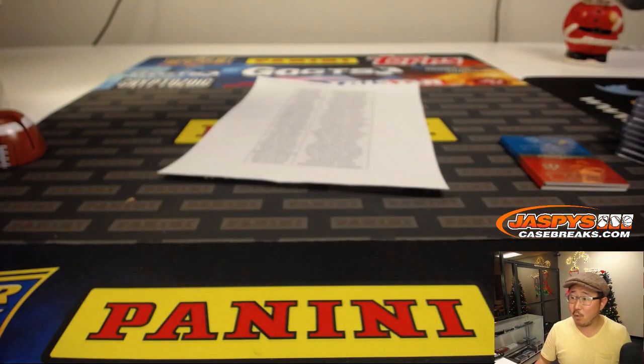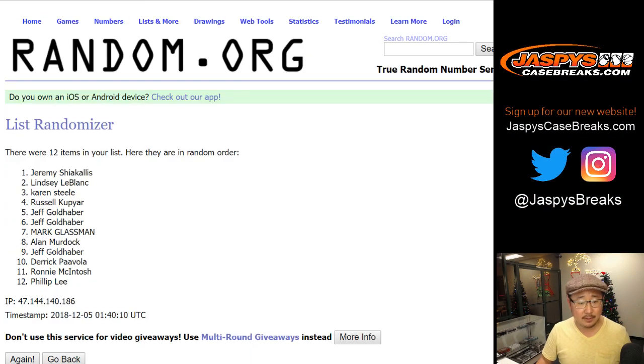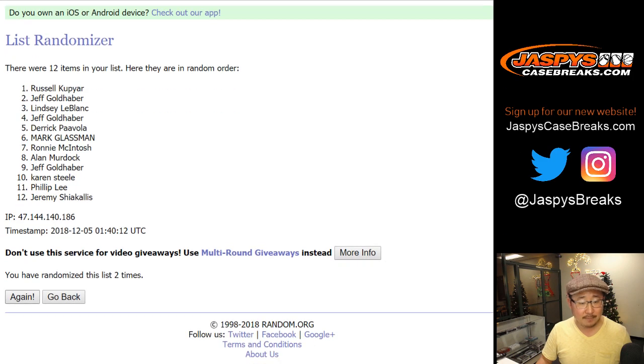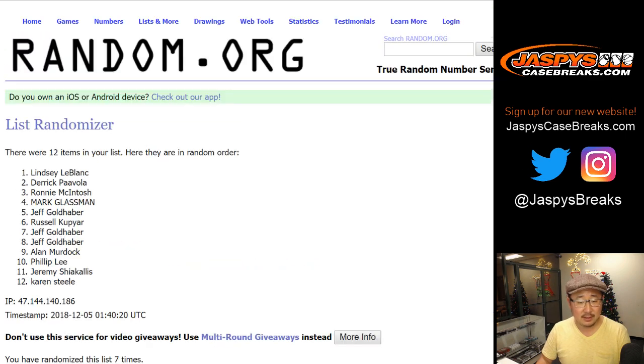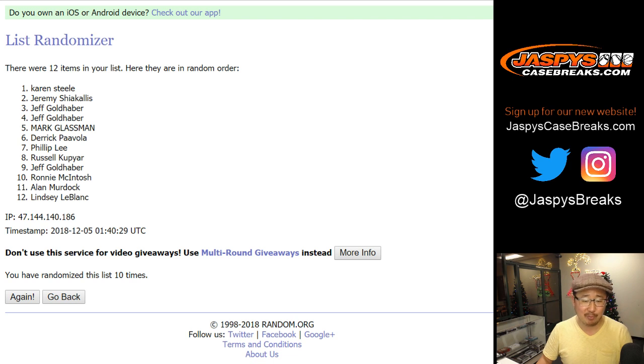Now once again six and a four, ten times, for $100 of break credit. Name on top gets it — rolling ten times. Winner take all is Karen. You won both randomizers. Karen with a hundred bucks of break credit. Merry Christmas, Karen. We'll see everybody next time on JaspisCaseBreaks.com where there's more football and all sorts of fun stuff. See you next time for the next break. Bye-bye.